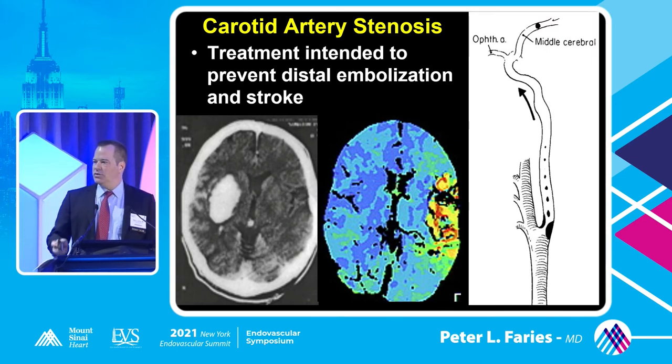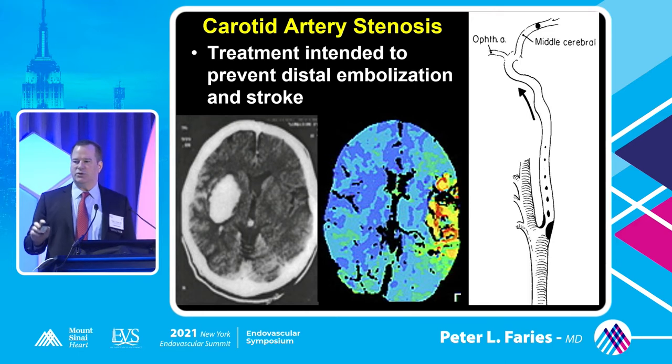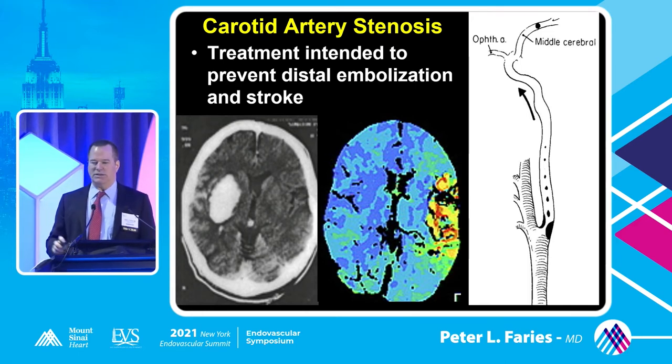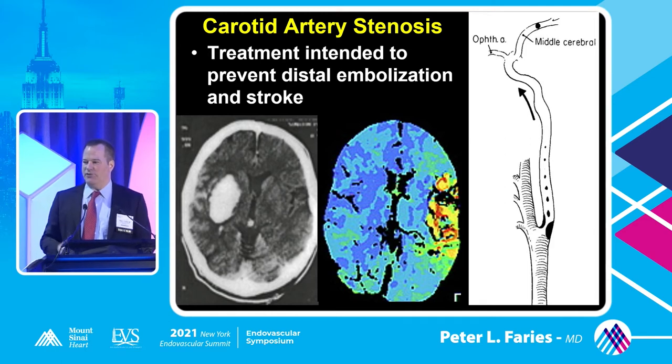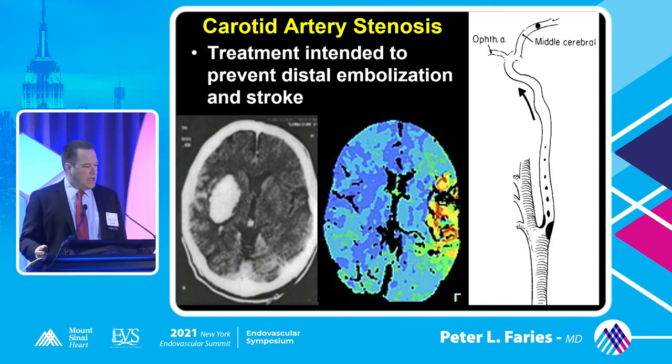To Dr. Shatner's point, what we're treating here is sort of unique in vascular beds in that we're treating embolic potential and not an absolute reduction in flow across the stenosis, because greater than 90% of strokes associated with carotid stenosis are from an embolic event.